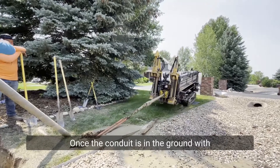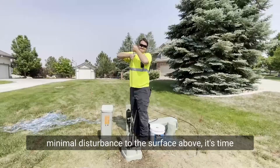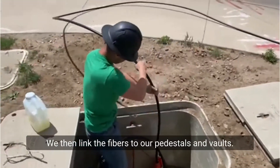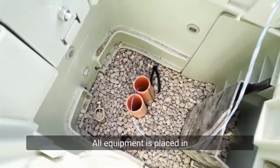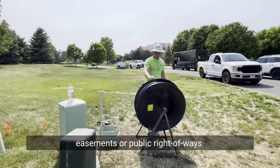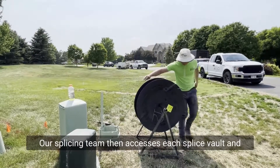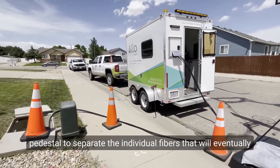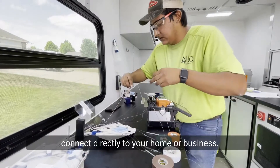Once the conduit is in the ground, with minimal disturbance to the surface above, it's time to pull the fiber optic cable through it. We then link the fibers to our pedestals and bolts. All equipment is placed in easements or public right-of-ways. Our splicing team then accesses each splice vault and pedestal to separate the individual fibers that will eventually connect directly to your home or business.